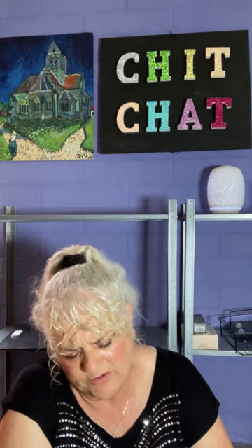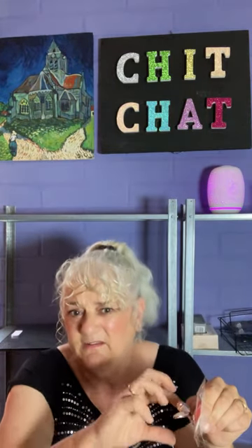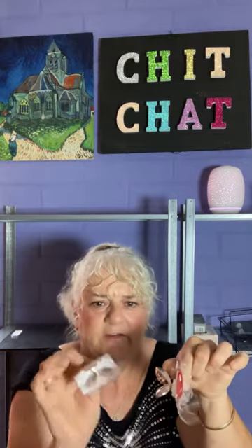Next is a set of two toilet lid lifters. I paid $2.29, they're now $2.28. I hate touching toilet lids, especially with a house full of boys. They're in rose gold - you put a little sticker on the toilet lid and then you just lift that to lift up the toilet seat rather than using your hands. I'm a bit precious! There's a set of two.